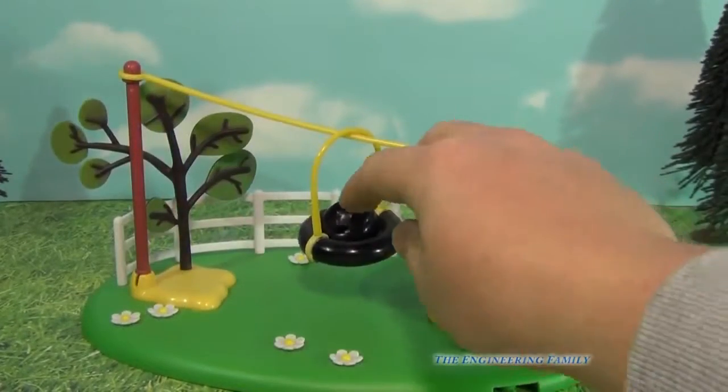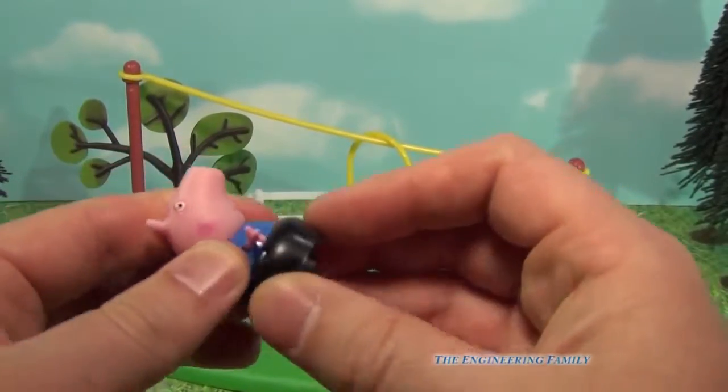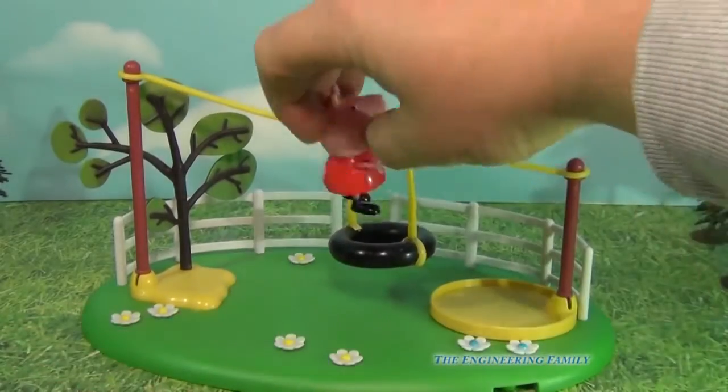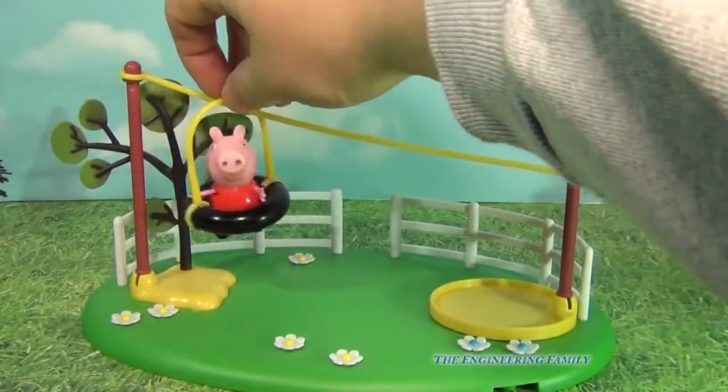Okay, so let's look at this. Now if you look at the Zipline, you can pull this little thing out and George fits in that really well. But Peppa, well she's too big for that. So she can actually just fit right in there automatically. So let's watch Peppa go down.